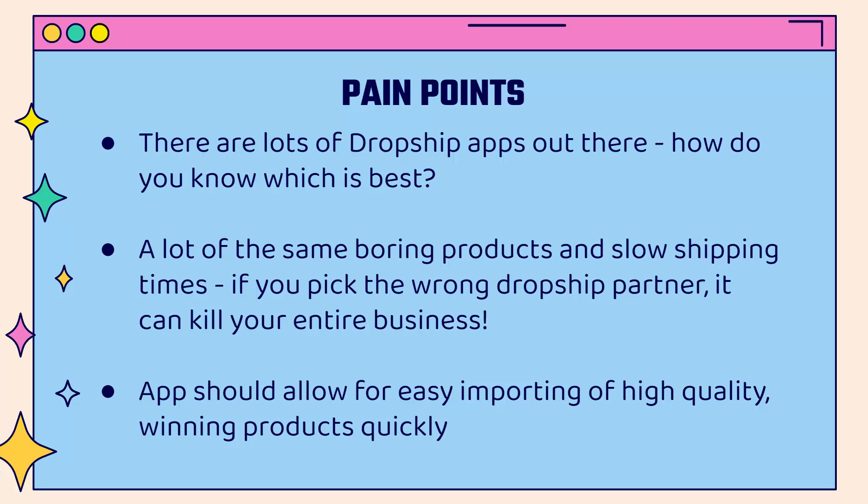You need a dropship partner with great products, an expanding catalog, and an app that allows for easy importing of high quality products and a huge selection of winning products.